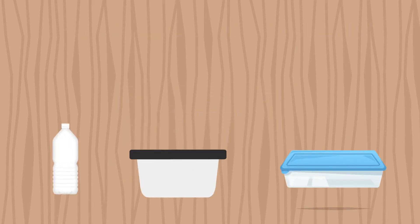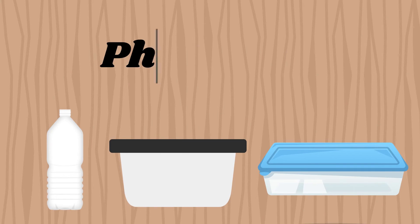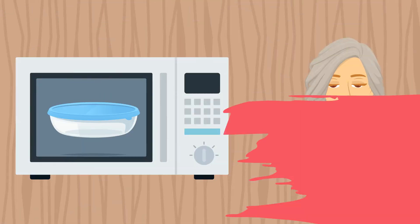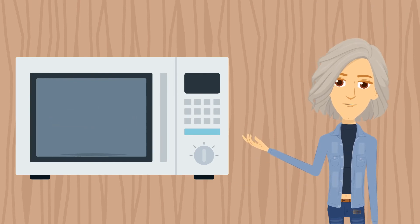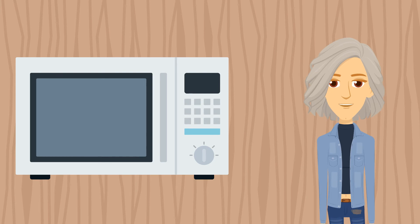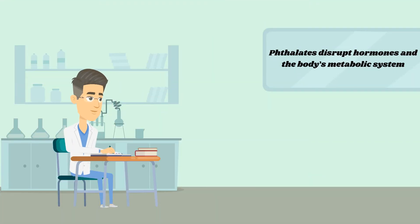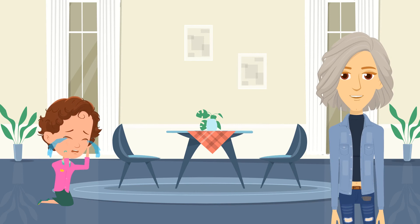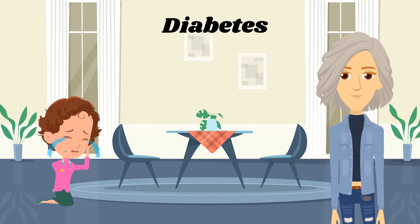Not all plastic containers are fit for microwave heating. Some have additives known as phthalates that make plastic soft and flexible. Unfortunately, they melt at a lower temperature and can leach out into the food being heated or cooked in the microwave oven. Research shows that phthalates disrupt hormones and the body's metabolic system. Children are more at risk, as phthalate ingestion can increase blood pressure and insulin resistance, which can lead to diabetes and hypertension.